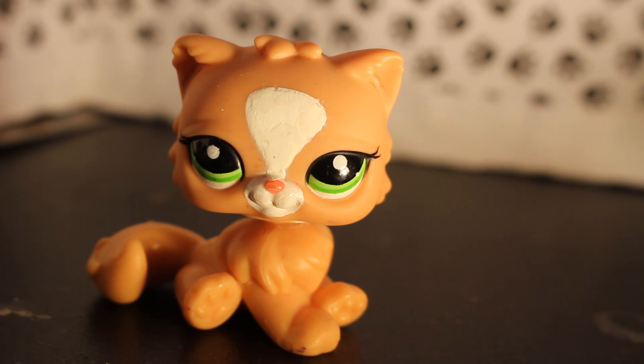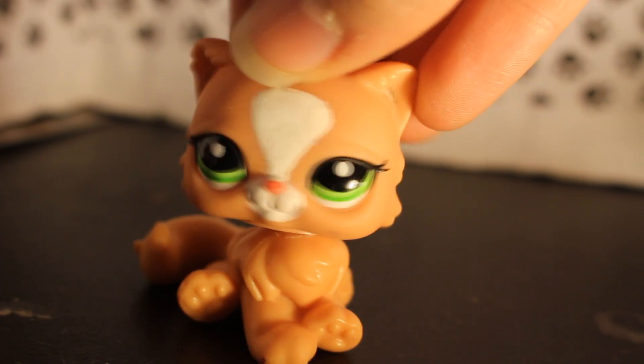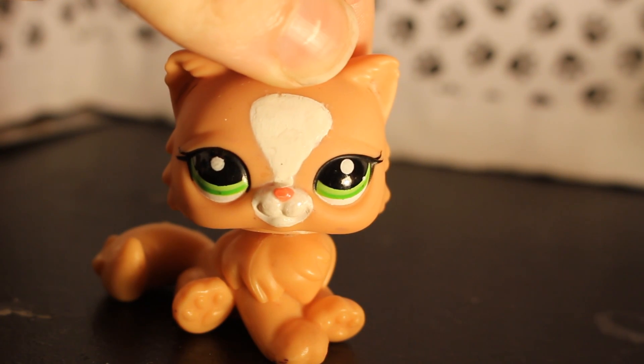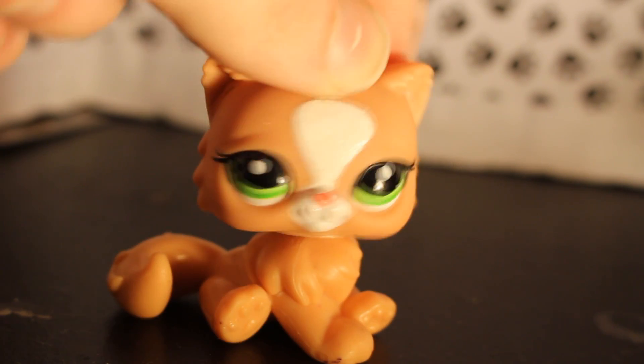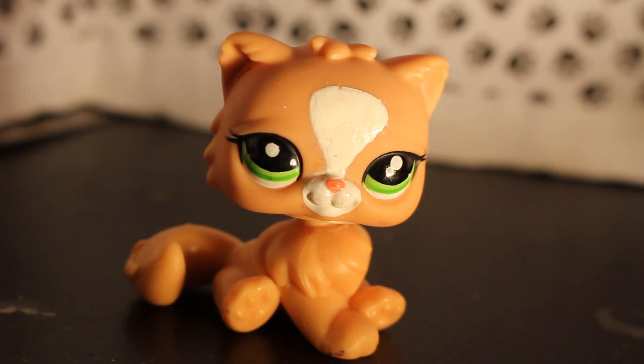So this video is getting insanely long and I still have like 30 billion little pet shops to go. Oh, is it really? I try not to make them too long. I make them really long all the time, even though I try not to. I'm just gonna use her for the outro because she's so pretty. Anyway, thanks you guys for watching. Please subscribe if you want to see videos similar to this one. Thank you for watching. Bye!